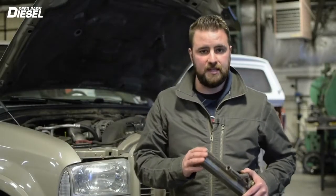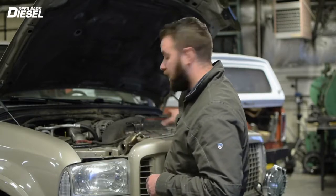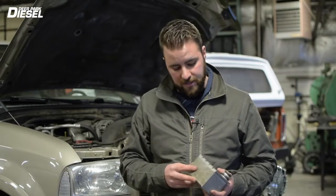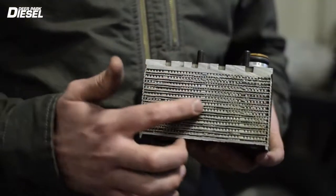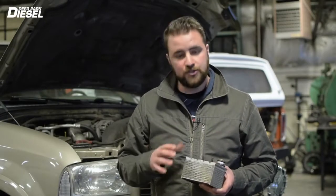Upstream from the EGR cooler is the actual culprit here — and when I say upstream I mean upstream in the coolant flow. This right here is the oil cooler, the engine oil cooler out of the 6-liter. As you can see, very similar design in how these coolant passages work: coolant flowing through one side, oil flowing through the other side. As your engine runs and coolant flows through the system, it tends to build up sediment through a process called electrolysis.